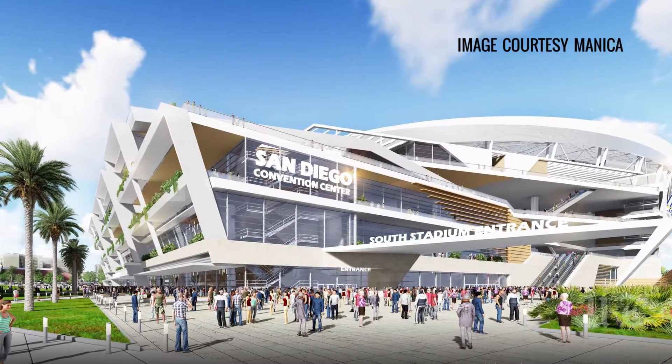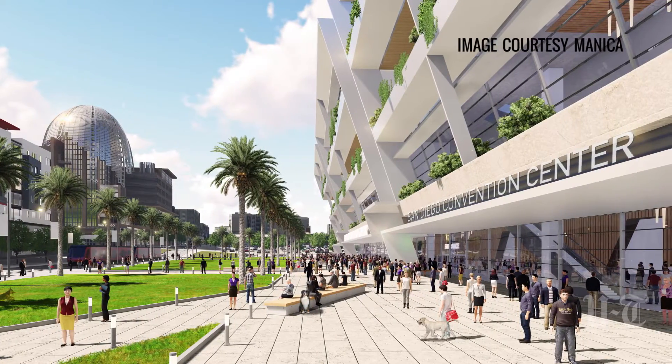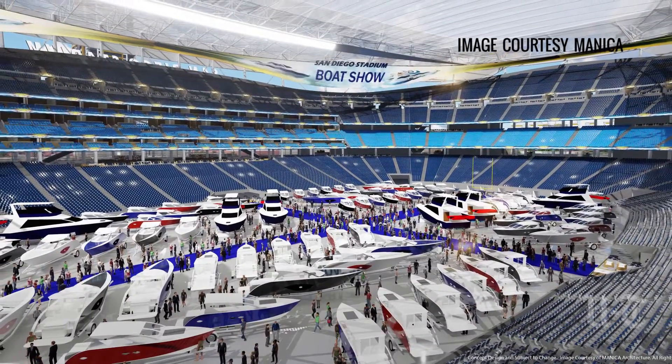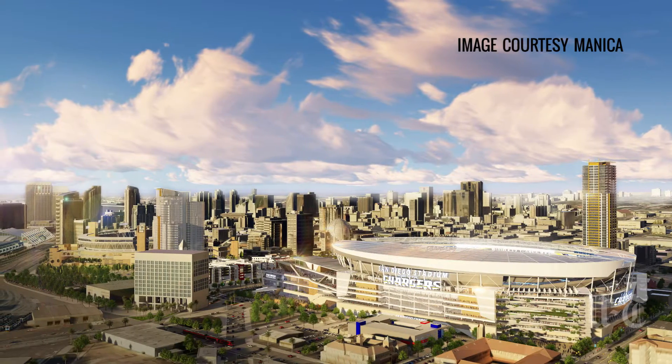The concept, which remains a work in progress, required some compromises — one of them being artificial turf because of the inclusion of a convention center. The Chargers are proposing using the stadium floor as additional exhibit space for major conventions and trade shows, and because of weather, a roof is necessary, the team explained.